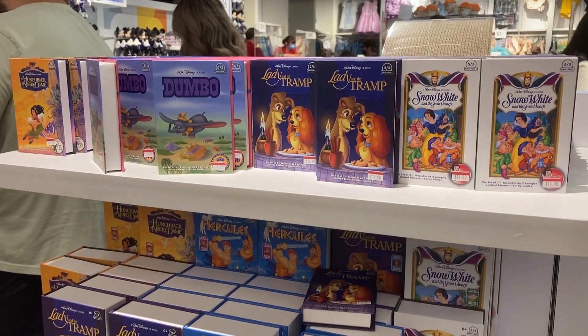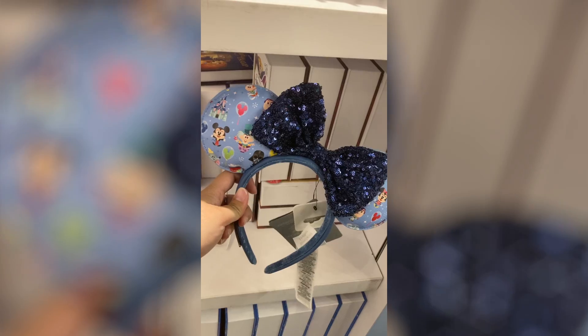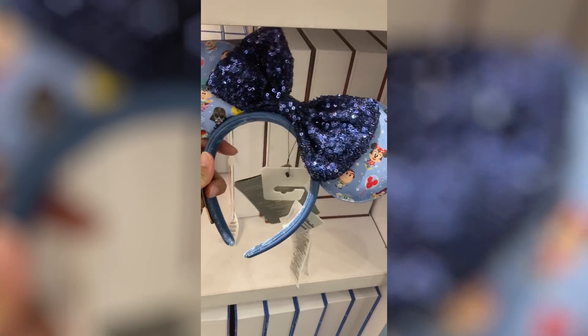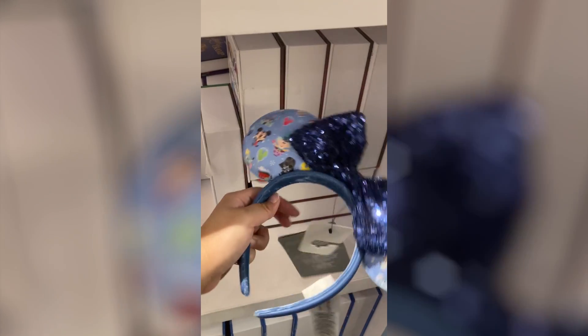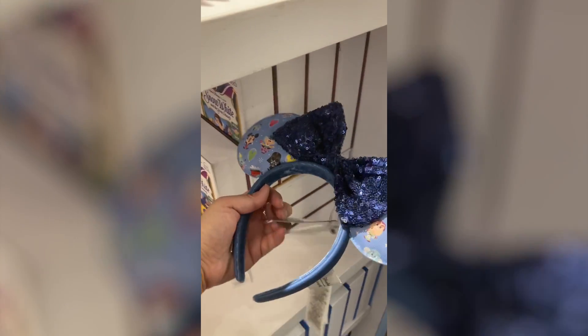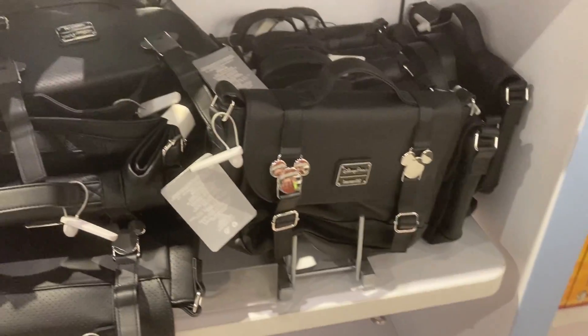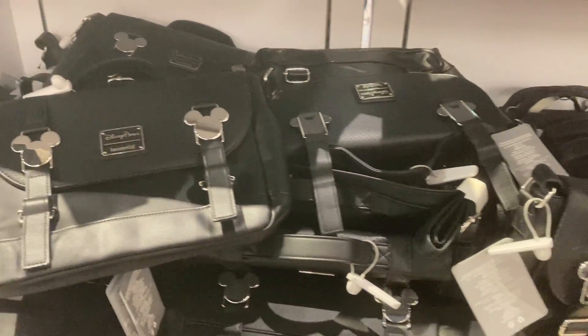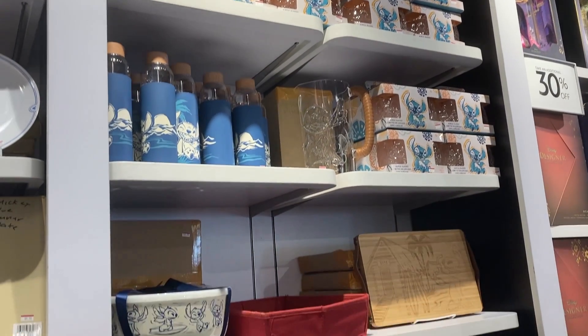They had these VHS-looking covers. I was able to squeeze through the crowd to get footage of these cute, adorable Mickey ears. It has Dumbo, Darth Vader, Mickey Mouse, Winnie the Pooh, and Haunted Mansion for $28.98. It is adorable. They have Mickey on them and some Lilo and Stitch merchandise.